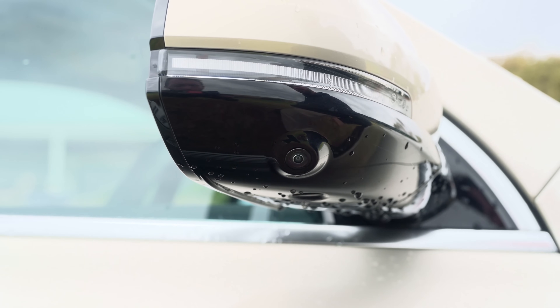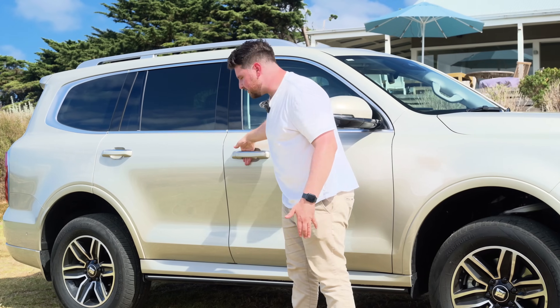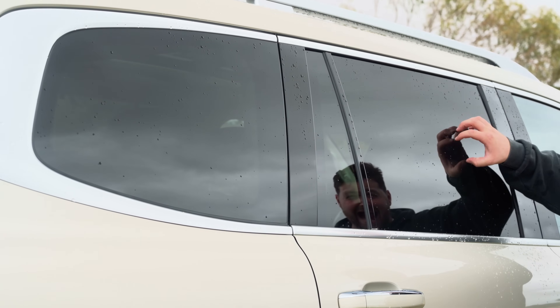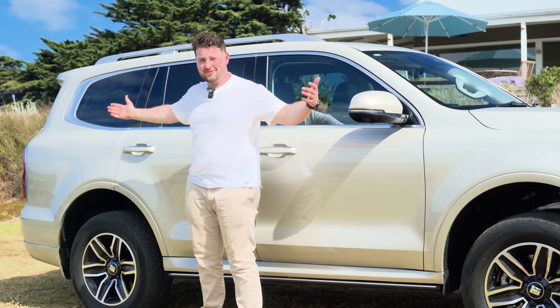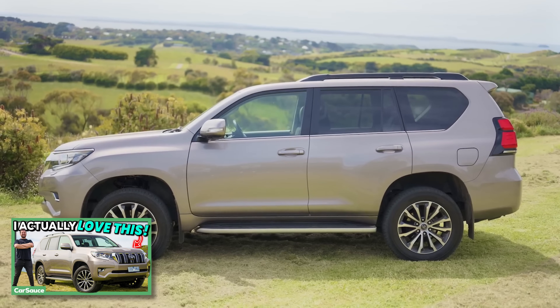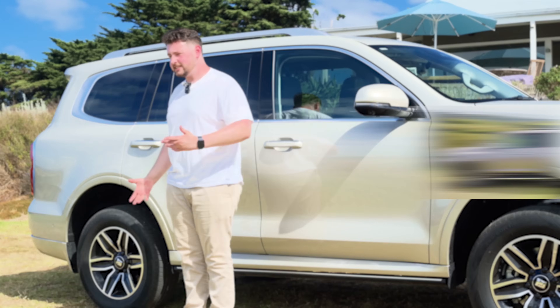You get a 360 camera here — one of the best 360 cameras. GWM does that really well across all their models. You've got keyless entry and go, very tinted privacy glass, and roof rails up there as well. It's a big fat SUV, just over five meters long. It actually sits in terms of size between the Prado and the Land Cruiser 300 series — it's actually a pretty good size.